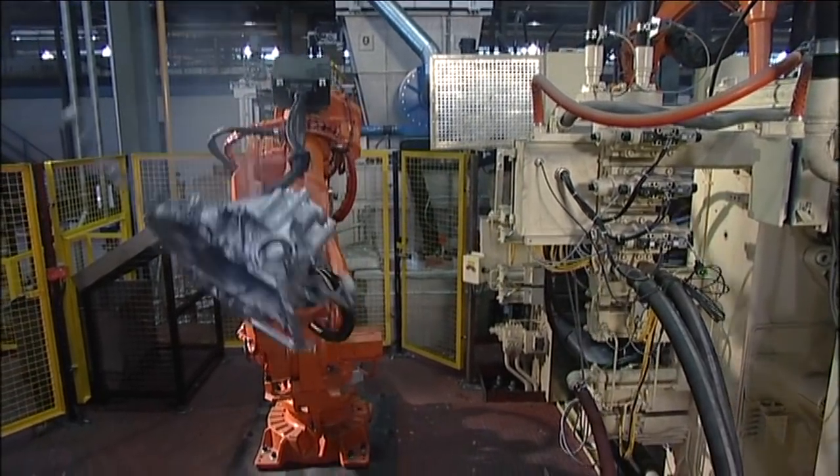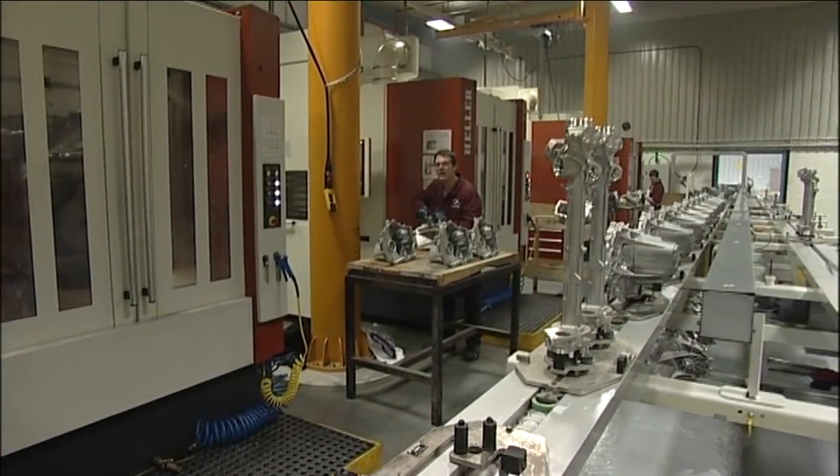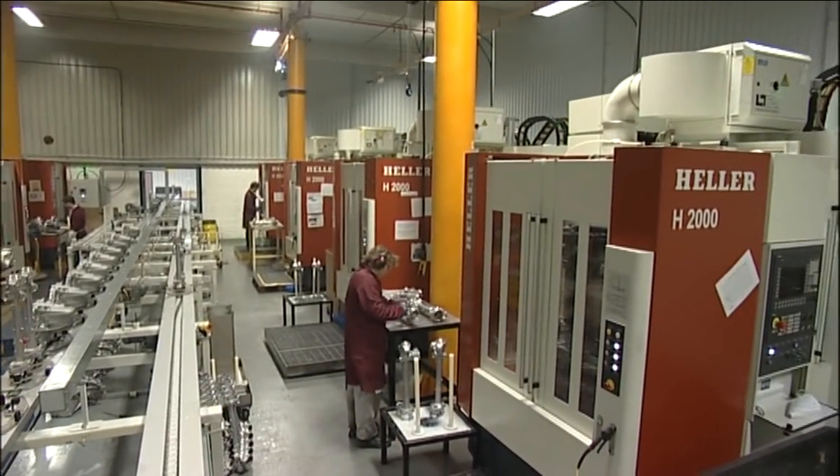So how have we done this? It's the combination of our people and processes. Here's Managing Director Peter Radcliffe to talk about processes. In order to succeed in a very competitive market our strategy has always been to have the best automated processes for casting in aluminium.